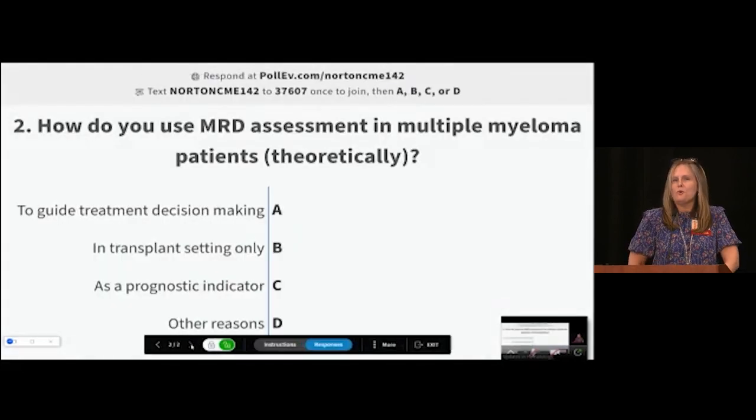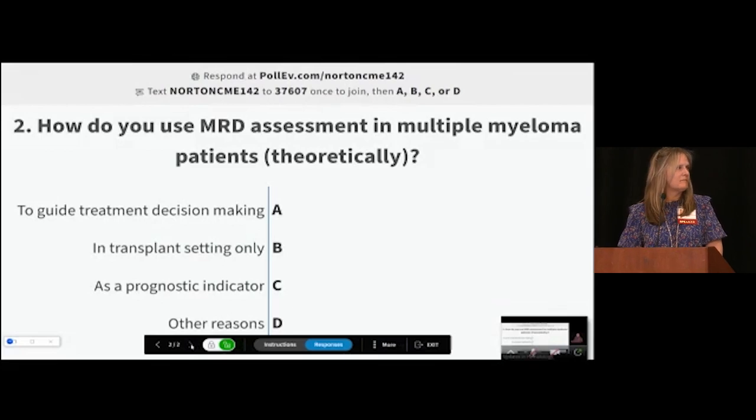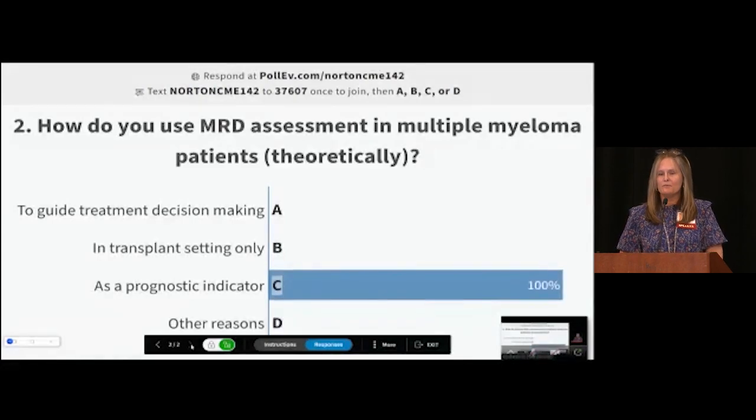For those who have ordered MRD analysis of myeloma or considered it, why might you be testing? Is it to guide treatment decision-making, in the transplant setting only, as a prognostic indicator, or another reason? The audience response comes back as prognostic indicator — which speaks to the fact we had one answer.